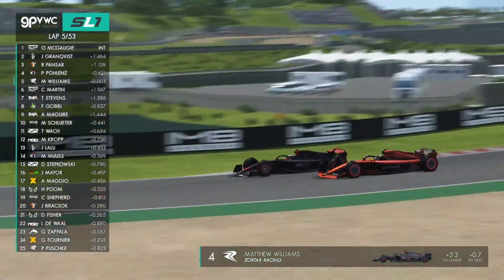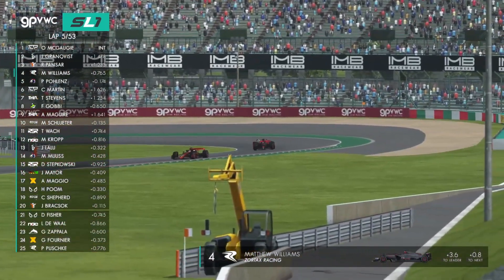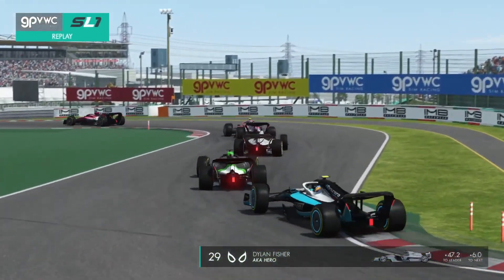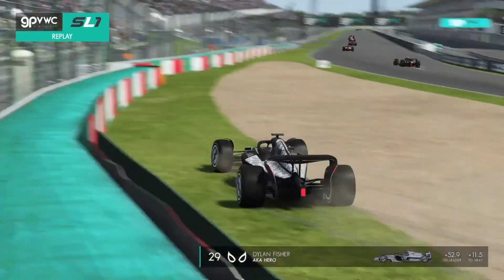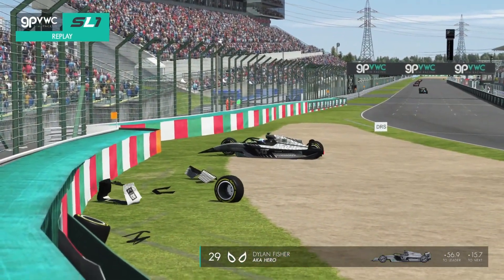But look at Williams up the inside of Pascal Pollens now — sweeps through on the inside, and that's the kind of move we'll be seeing all day here at Suzuka. And Dylan Fisher is out of the race. Now this is coming down towards the pit lane attenuator. Oh dear, he's going to go into the outside wall.